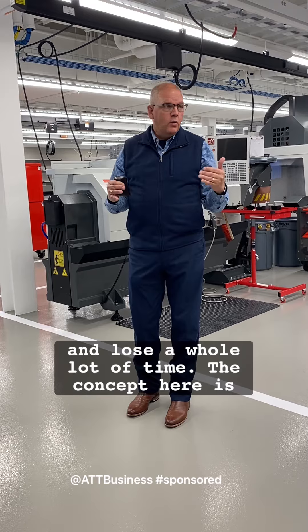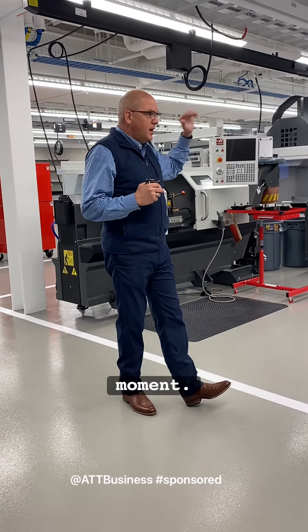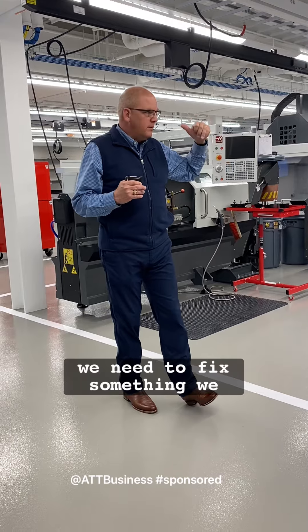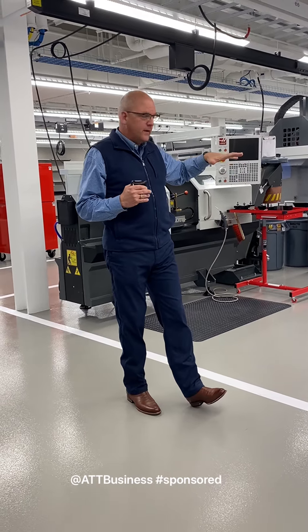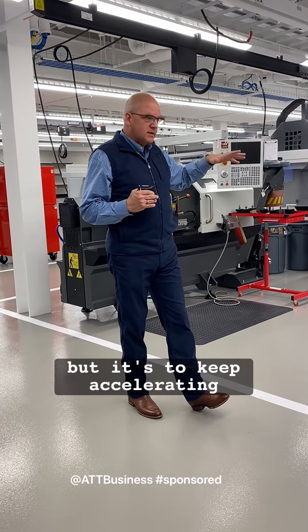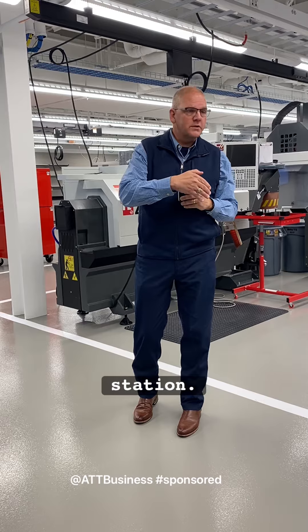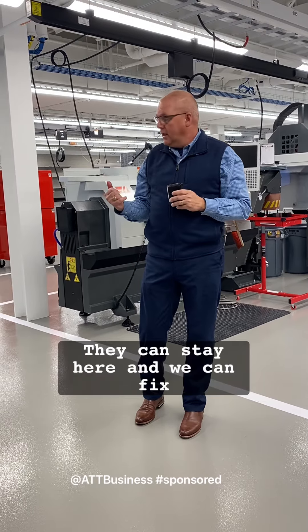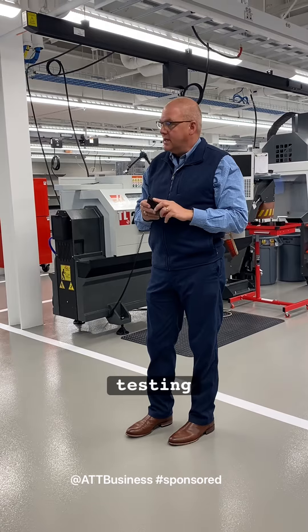The concept here is we've got a shop, we've got this bay back over here — which we'll talk about in just a moment — but if we need to fix something, we can fix it, we can fabricate the part if needed. It's to keep accelerating the time so that somebody's here, they don't have to go back to their home station. They can stay here, and we can fix it, and then we can get it back out into the testing.